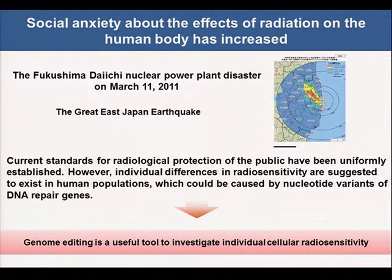Following the Fukushima Daiichi nuclear power plant disaster on March 11, 2011, caused by the Great East Japan earthquake, social anxiety about the effect of radiation on the human body has increased. The current standard for radiological protection of the public has been uniformly established. However, individual differences in radiosensitivities are suggested to exist in human populations, which could be caused by nucleotide variants of DNA repair genes. So I want to show that genome editing is a useful tool to investigate individual cellular radiosensitivity.